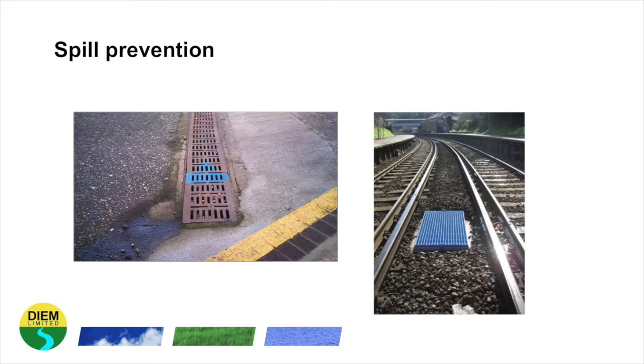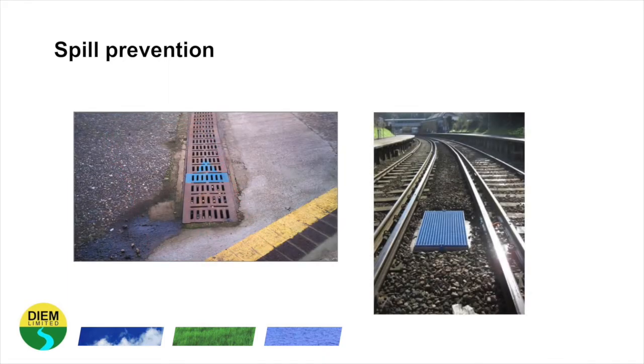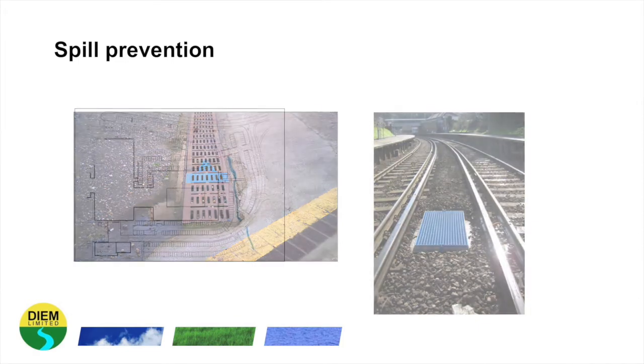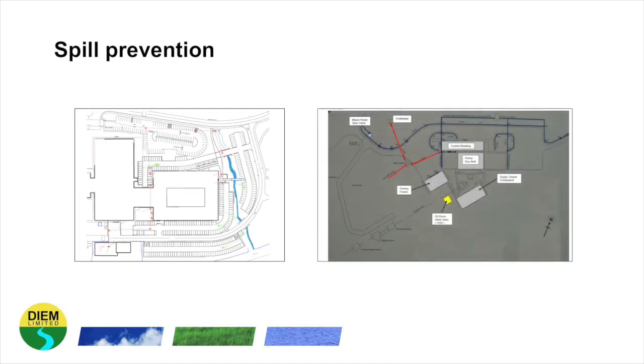Check with the local infrastructure owner what colour coding is used. In these photographs, blue is indicating surface water drainage. A red drain cover can also indicate it leads to a foul sewer system. You can take the opportunity to map your own drains and may want to colour code them also. Some sites may have a drainage plan showing where foul water and surface water drainage is located and where it flows to. If such a plan is not available, you may want to create your own drainage plan or diagram.